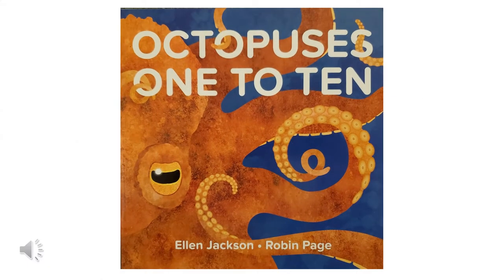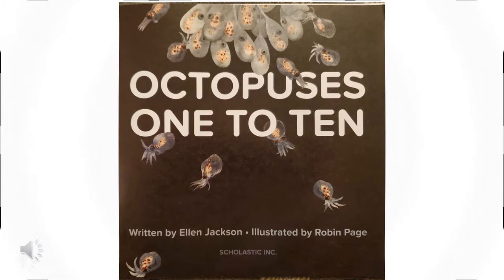Hi, it's Miss Julie. Today I'm reading you a book about one of my favorite animals. It's called Octopuses 1 to 10 by Ellen Jackson and Robin Page. This book is published by Scholastic.